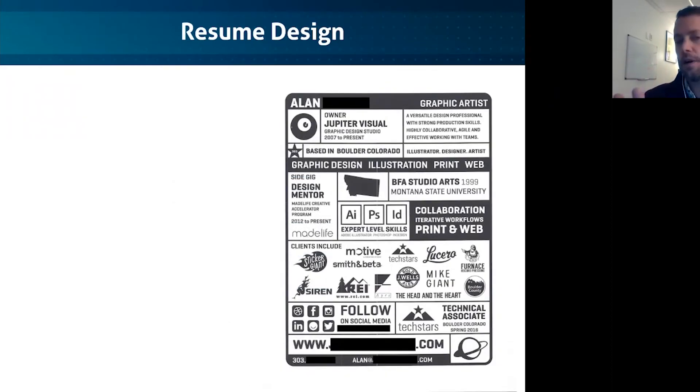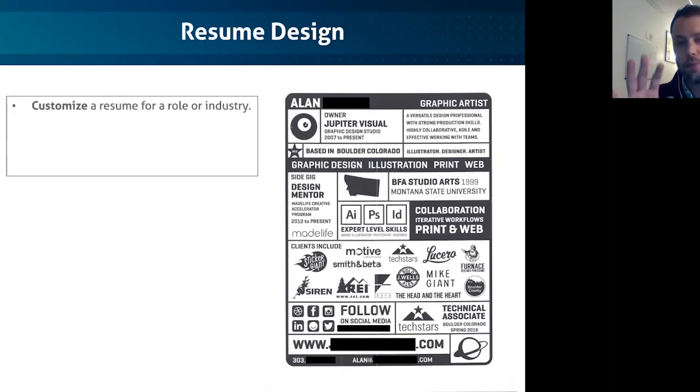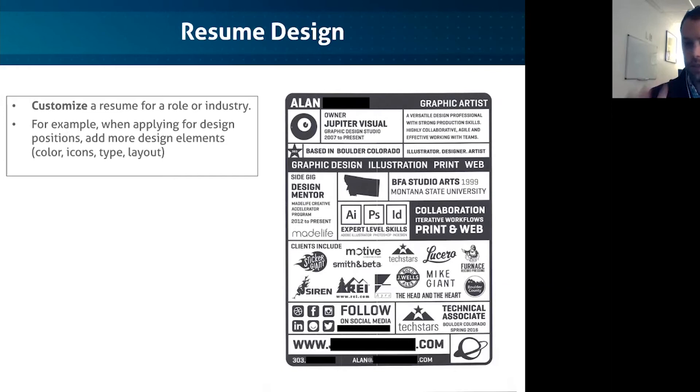Sometimes resumes need to really stand out from competitors, and the way to do that is by customizing it for a role or industry. Another one of our instructors has a resume that jumps out dramatically because it's so visual and graphic — and he was applying for a graphic design instructor position. So it works incredibly well. You should incorporate some design elements when you can: simple color, simple icons, and different layouts. If I'm hiring someone for a design position, the first thing I want to see is their design skills — this was a creative way for him to get those skills in front of me right at the resume level.